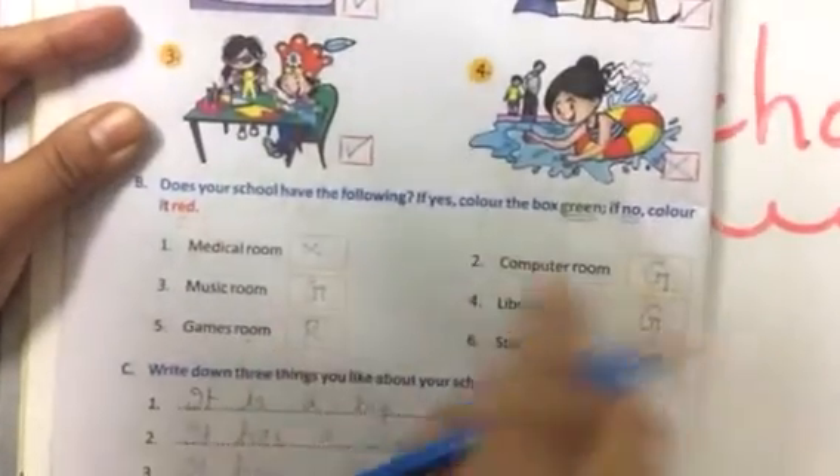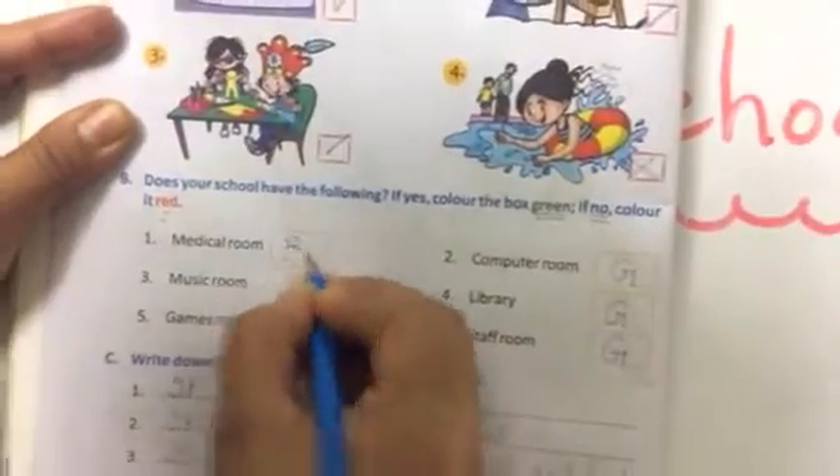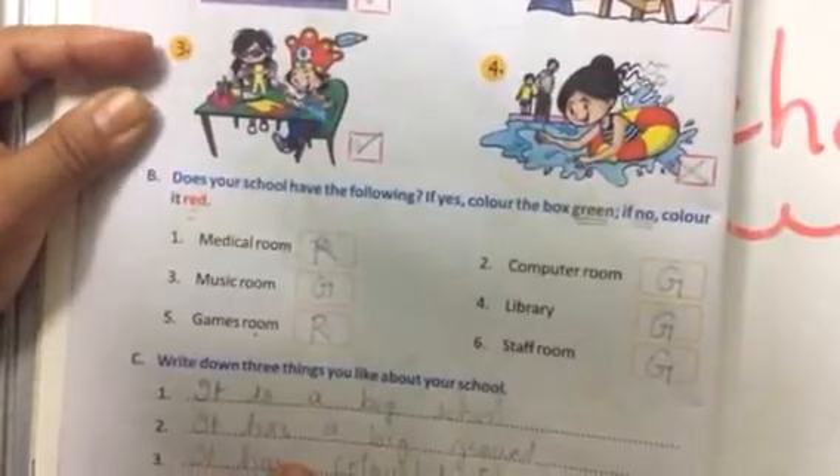Where I have G written, there will be green color.